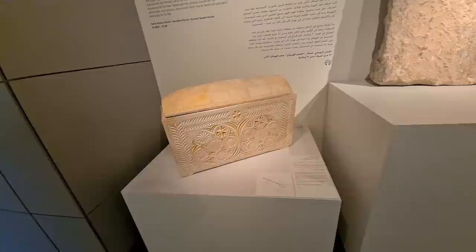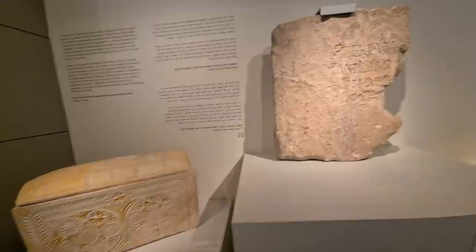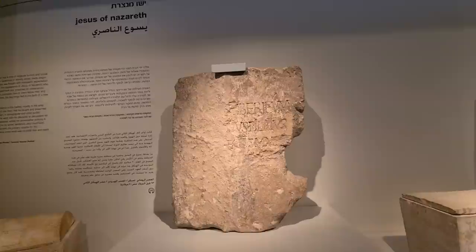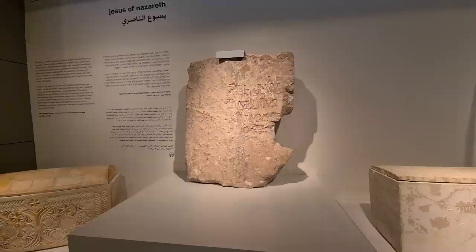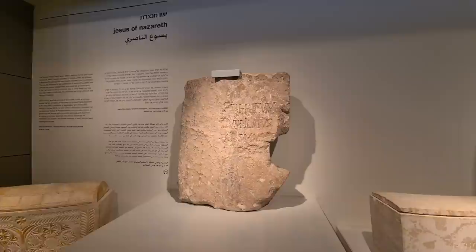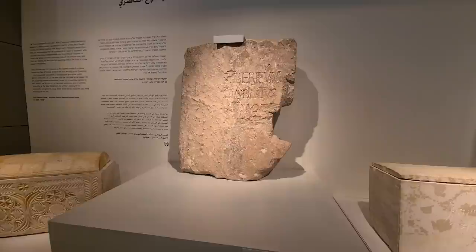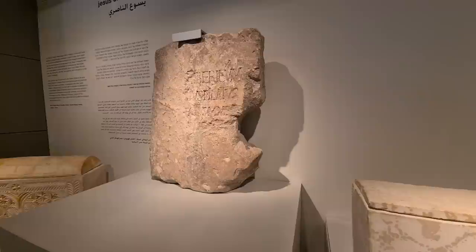Jesus, when he was captured at the Garden of Gethsemane, was brought to the house of Caiaphas. Another important stone — another evidence for Christianity — was found in Caesarea. What you can see here is an inscription made by Pontius Pilate, and even his name is here — you cannot touch it — Pilate. Amazing, isn't it? When you visit Caesarea, you will see a few like that, but all of them are replicas. This is the original. And this is evidence for Caiaphas.